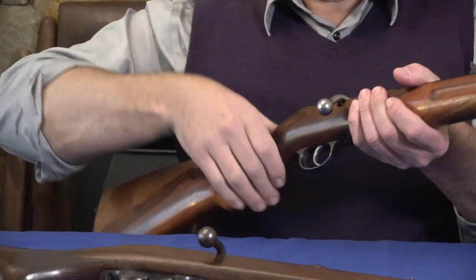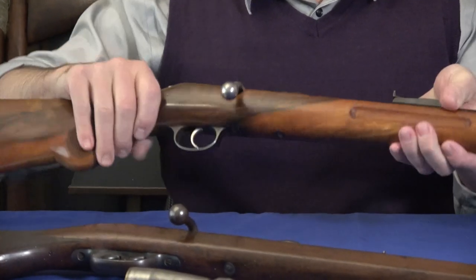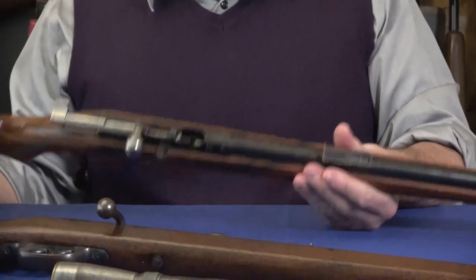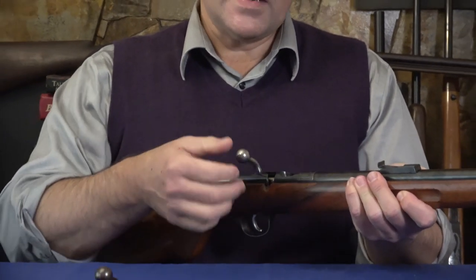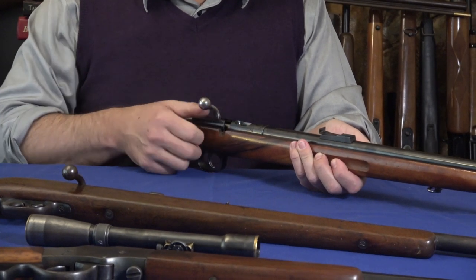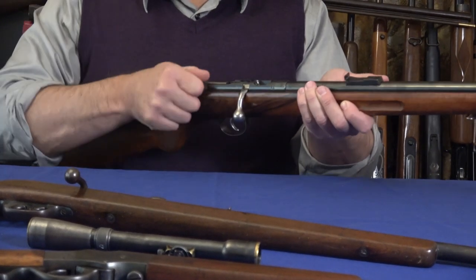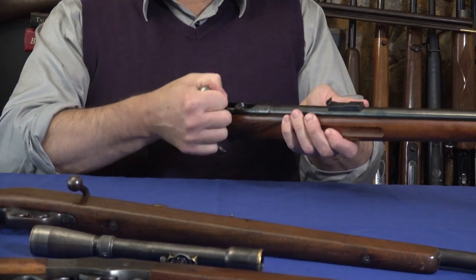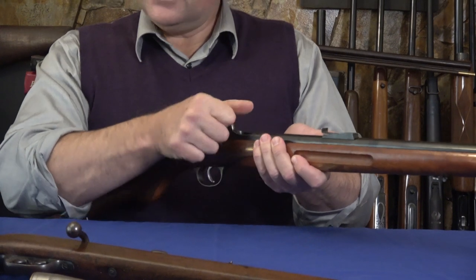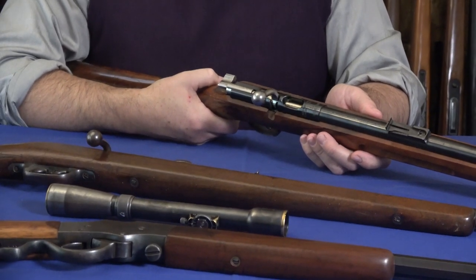Everything else on this rifle I would say is first class — nothing plastic. The action is smooth; it's very simple. You feed a round in, close the action, and the shell is held in a kind of carrier. When you move the bolt backwards, it's virtually impossible for the cartridge to come out. It has the flag safety, so when engaged you cannot fire the rifle. This is again the Model 317K.